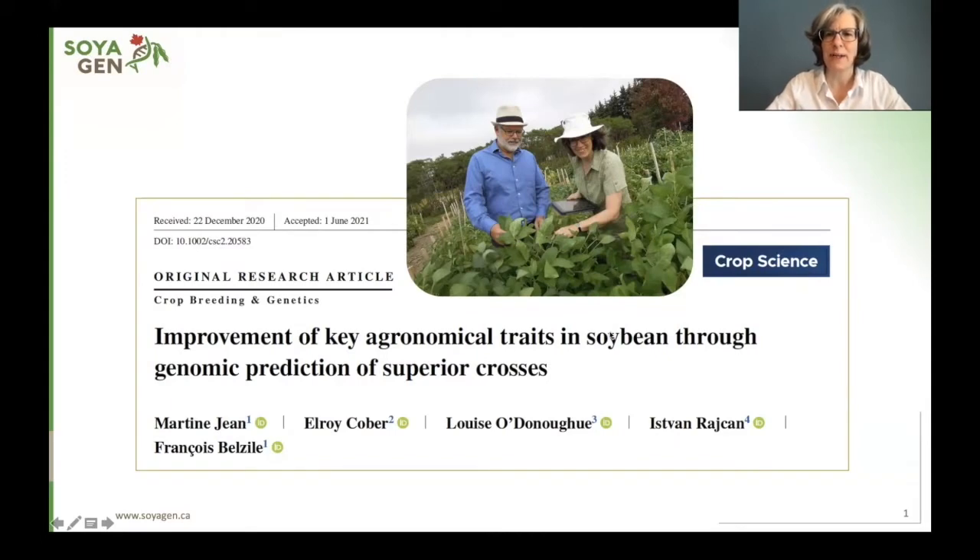Hi everyone, my name is Martine Jean and I want to talk to you about my paper called Improvement of Key Agronomic Traits in Soybean through Genomic Prediction of Superior Crosses.